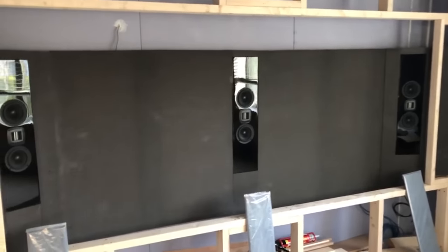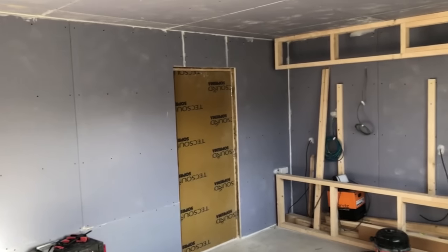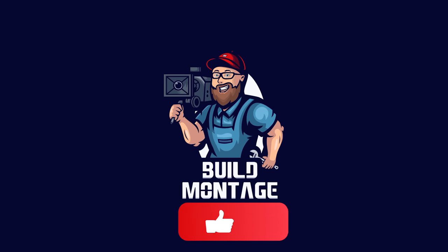What really sets this room apart is the clever design regarding speaker positions and the extensive acoustic treatment and soundproofing to create the ultimate movie watching experience. I'll be breaking down all of the details for you, so let's get into it. Don't forget to like and subscribe to our channel for more awesome content.